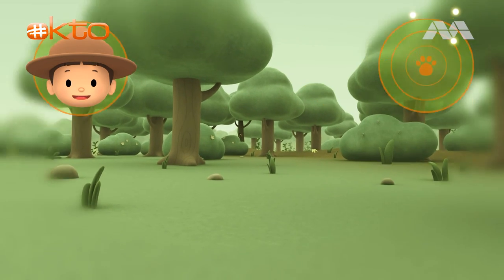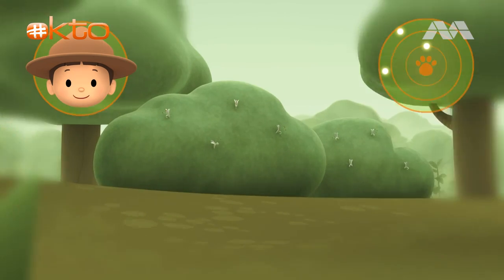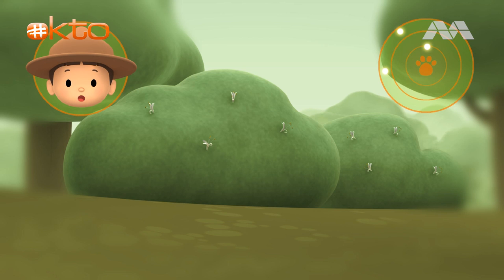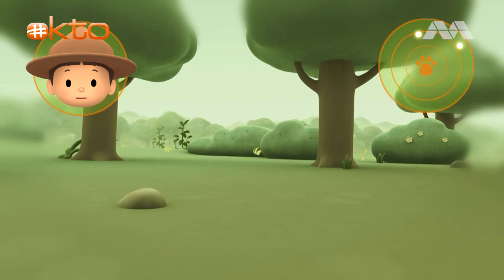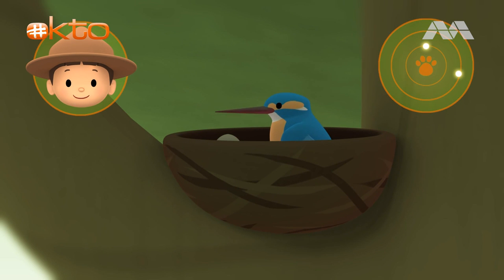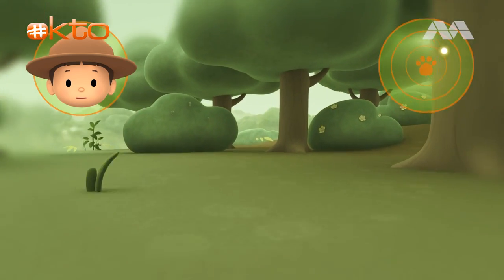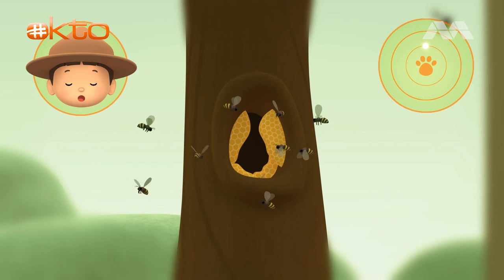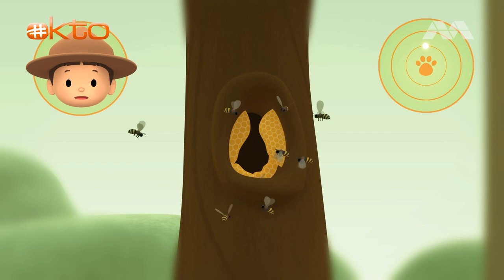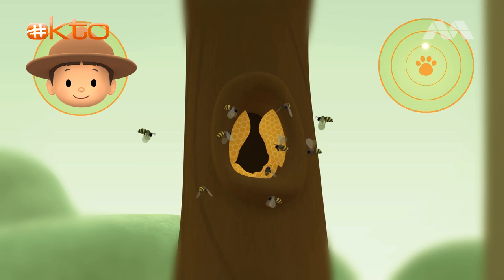Hero, there are a few dots on your radar — one of them might be a beehive. Is that a beehive? No, that's a bush with flowers, so let's continue. Can you see what that is? Yes, it's a bird's nest — so we should look somewhere else. What is that? Is that a tree with a hollow? Yes, it is — and there's a beehive! Good job, Hero. We're coming over.